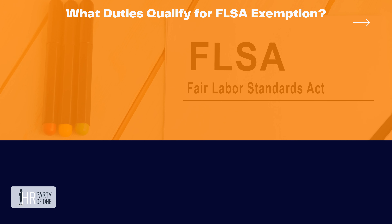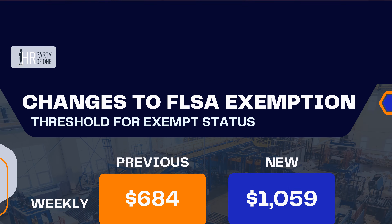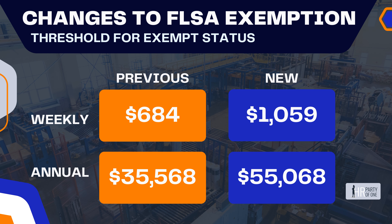What duties qualify for FLSA exemption? The DOL has increased the minimum salary threshold for exempt status from a weekly pay of $684 to $1,059. This changes the annual pay from $35,568 to $55,068, and this change will be reflected within the FLSA duties test and what qualifies an employee for exemption.